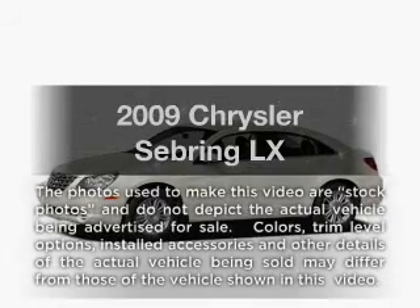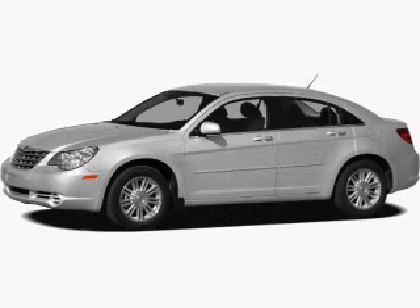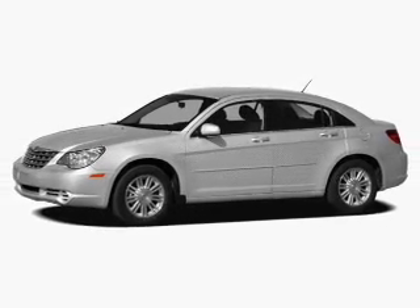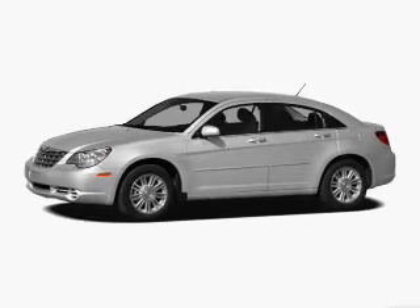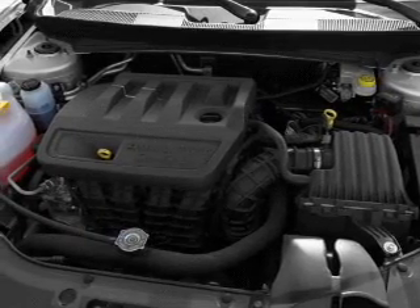Get noticed in this 2009 Chrysler Sebring. Travel the roads in style and comfort in this great vehicle. With an efficient four-cylinder engine, the powertrain includes front wheel drive that responds smoothly to its automatic transmission.